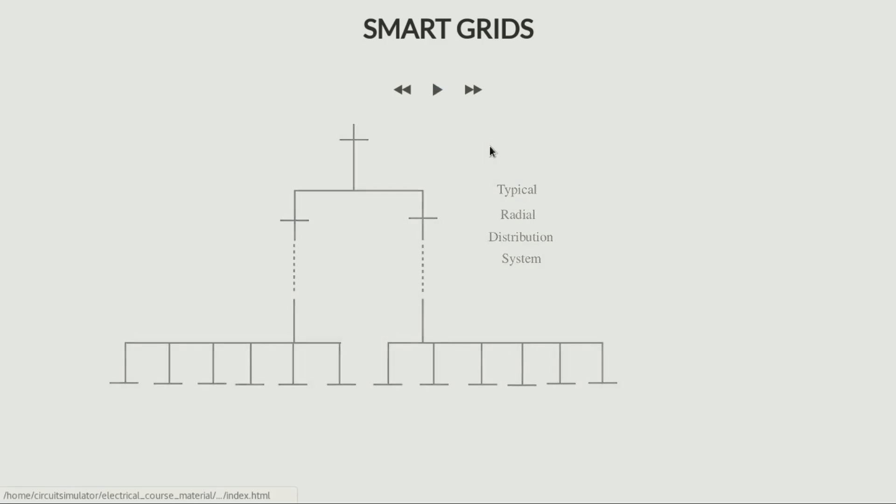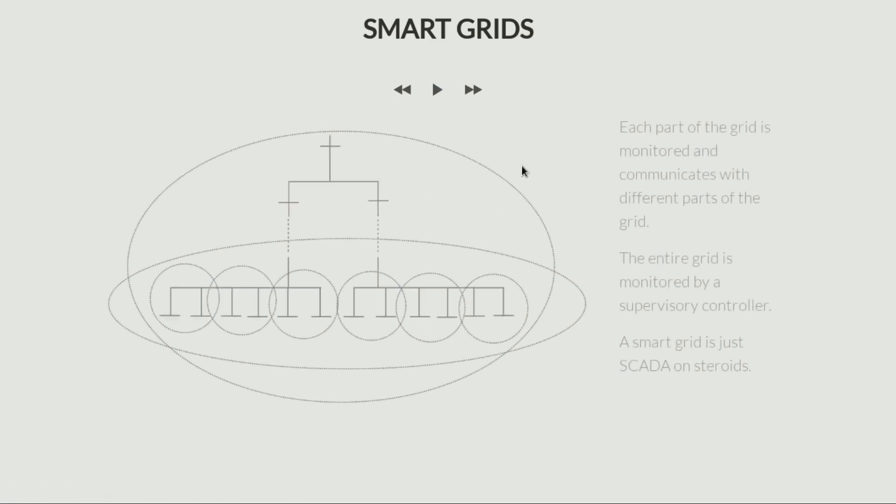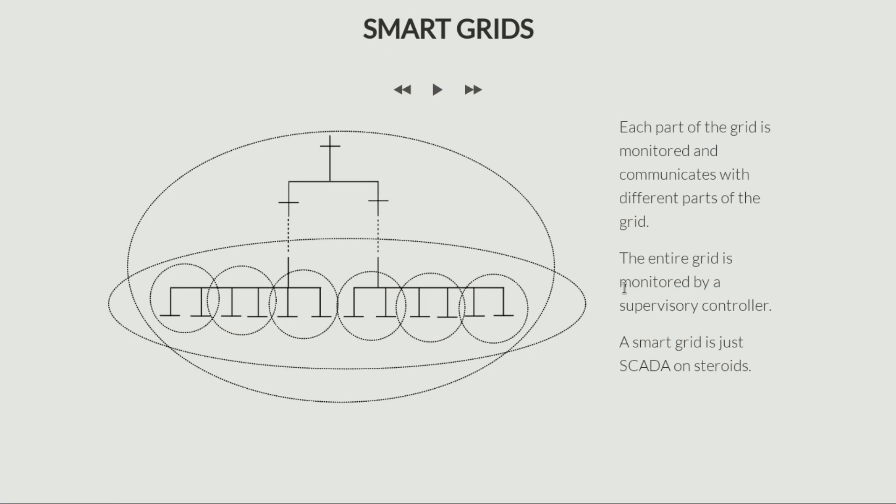So now let's look at what happens if this becomes a smart grid. It's exactly the same grid, only now I have put all these circles on it. Each part of the grid is monitored — it has sensing. You are always sensing the voltage, the current, the power produced, everything. Every event is recorded. And each and every part of the grid which is being monitored also communicates with different parts of the grid.